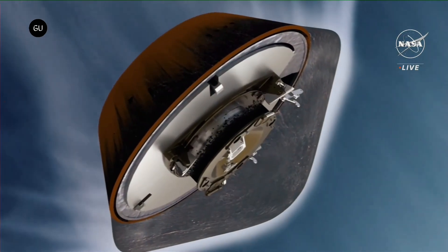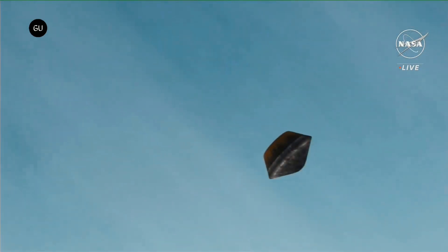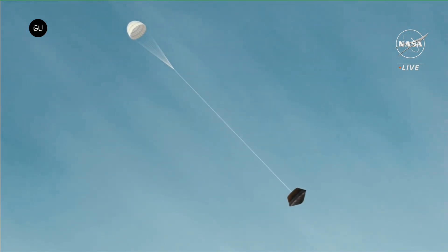The sample-carrying capsule glowed red-hot as it hit the upper atmosphere and plunged towards the Earth, with temperatures inside expected to peak at 2,800 degrees Celsius.